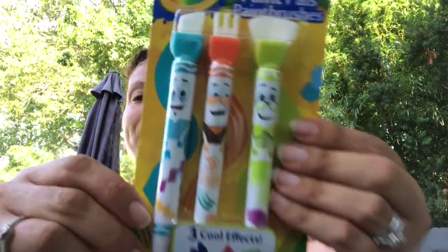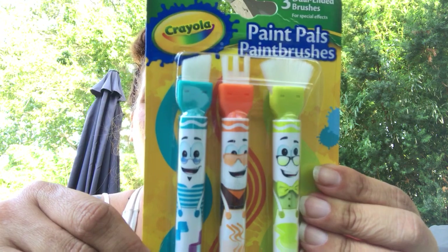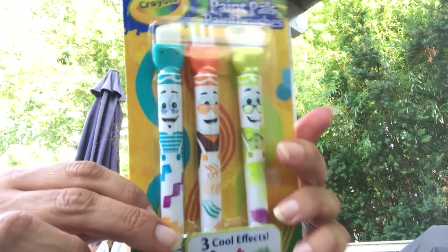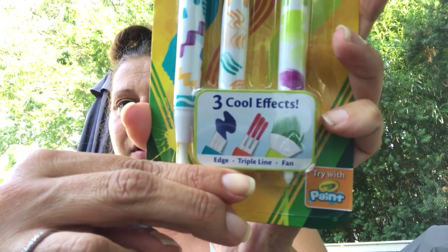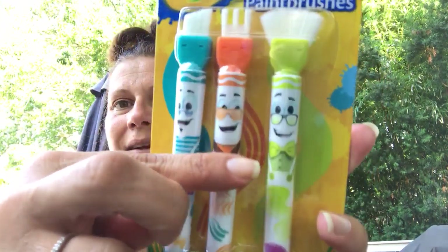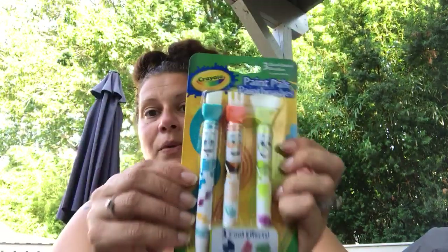So, classic big orange Holler box. I got these Crayola Paint Pals paintbrushes. I wasn't sure if it had any paint in it, but it doesn't — it just has these different effects: edge, thin line, and fan. They've got cute faces and then regular brush tips. So that was $2.